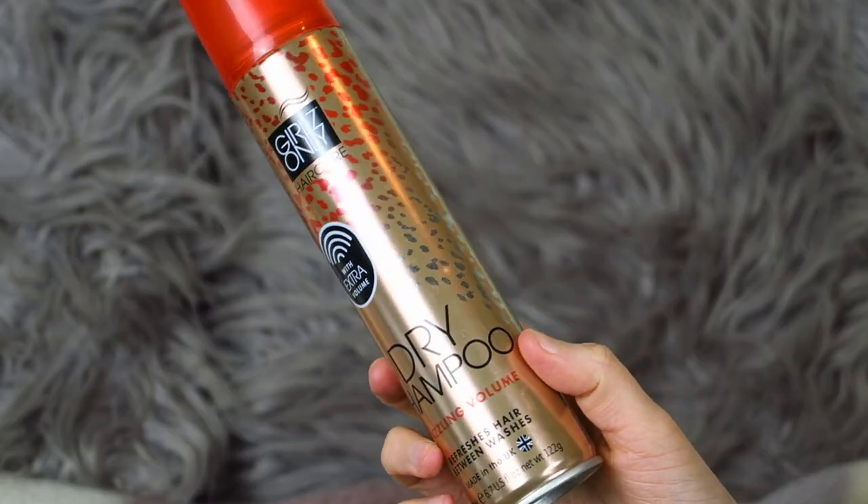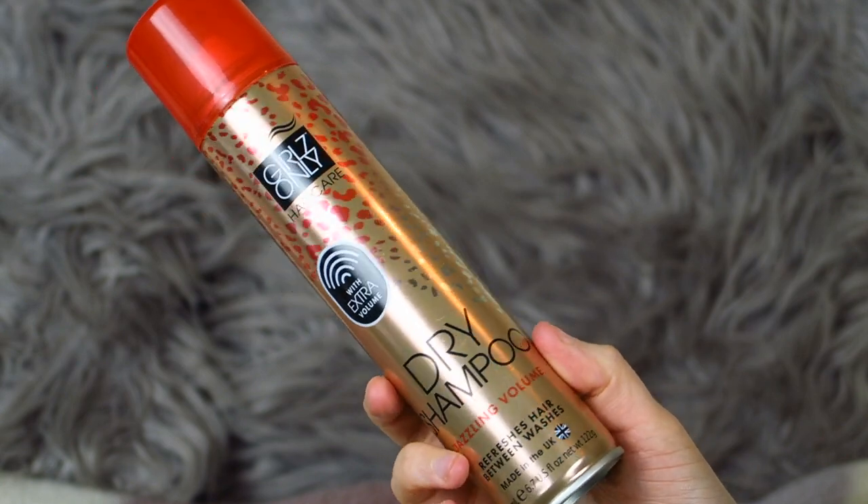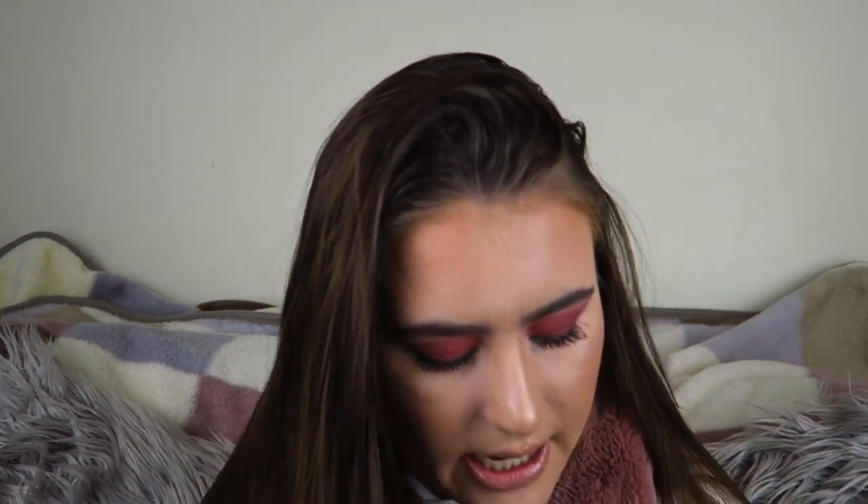Next I've got a dry shampoo — this is the Girls Only Hair Care dry shampoo for volume, 'Dazzling Volume,' bought from Tesco. I always get these from Tesco because they're not too expensive. In comparison to Batiste, these aren't any better or any worse — they compare quite well. So I would recommend getting these if you want to save a little bit of money because they are a little bit cheaper.